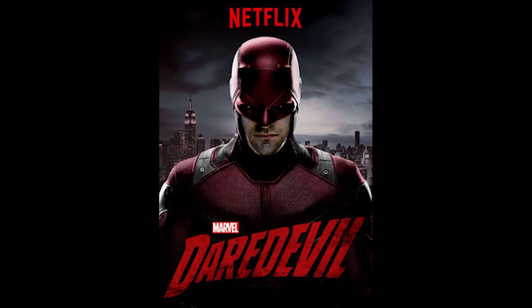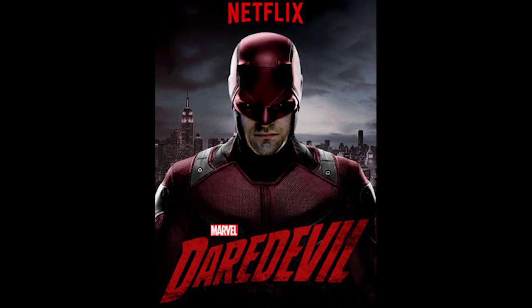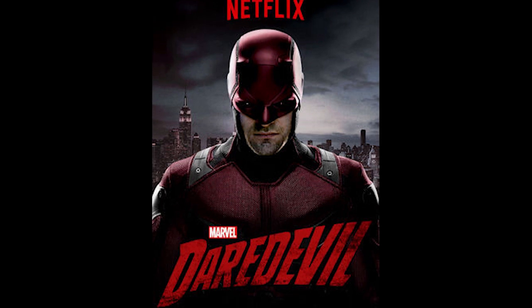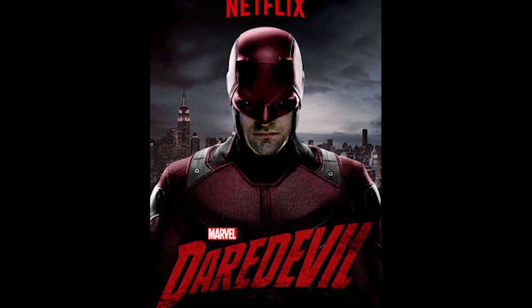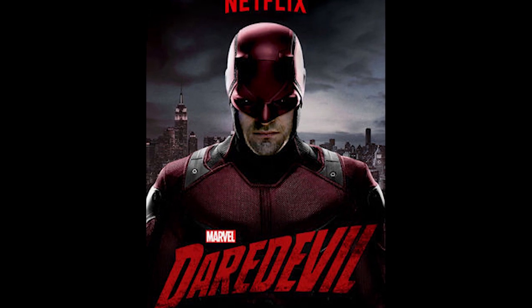We say 'may' because it's not clear yet if this image is genuine. Several sites including ComicBookMovie.com note the image is said to have come from Netflix's servers, and some Netflix users around the world are saying they also see it being used when they search for Daredevil, particularly if you subscribe to the company's DVD service.